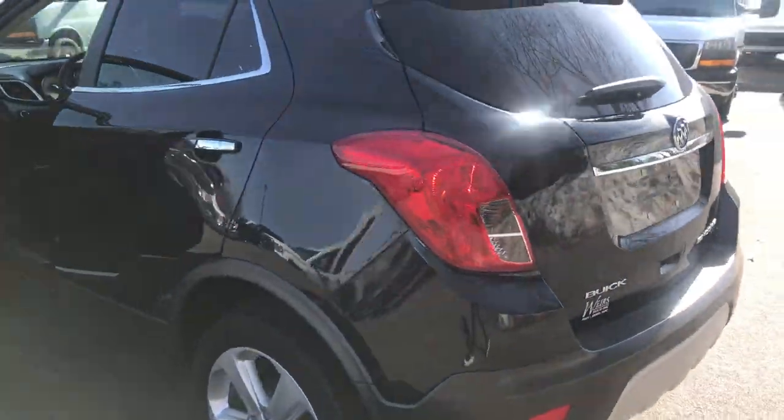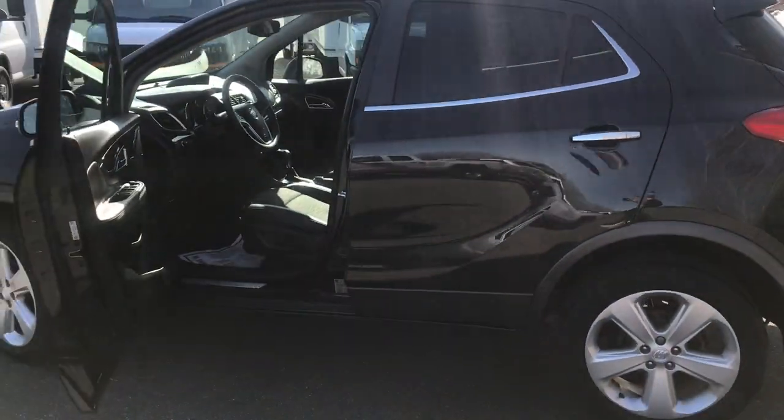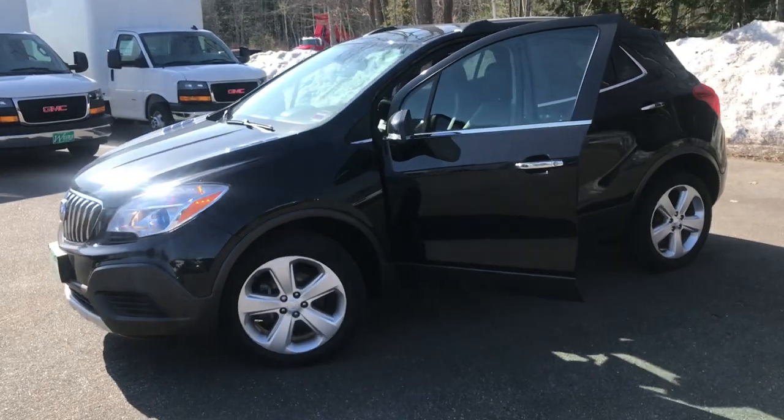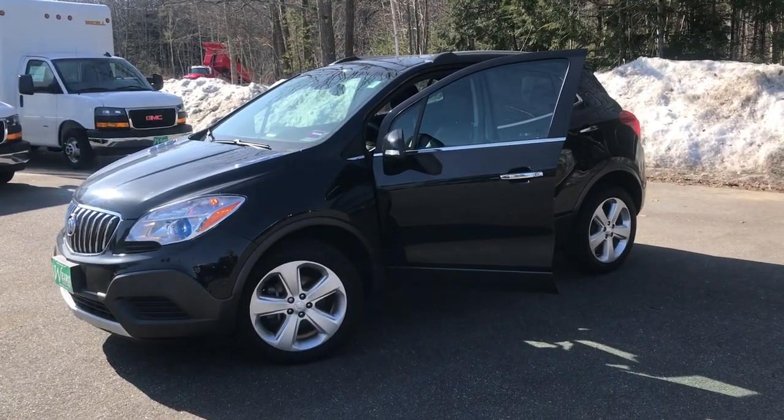If you want to know any more about this vehicle, come down and take it for a test drive. Call us here at the dealership — direct line is 207-985-3537. Thanks for looking, have a great day.